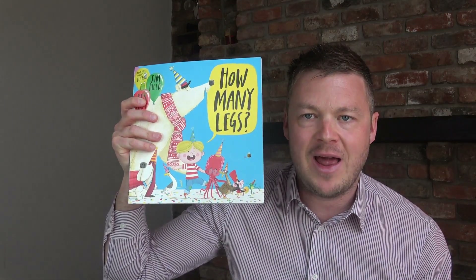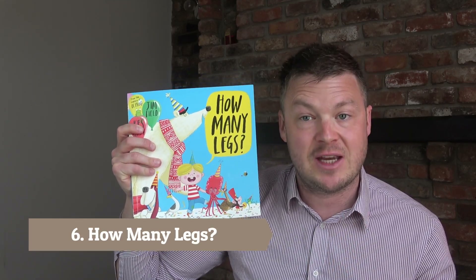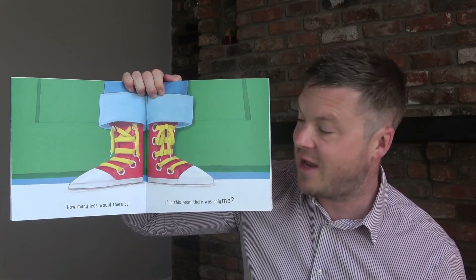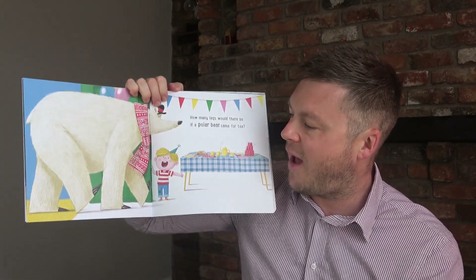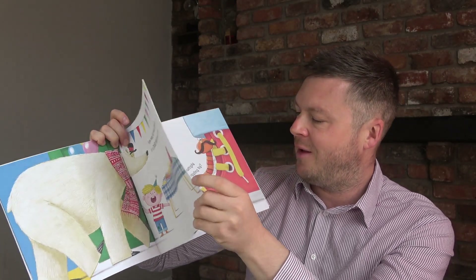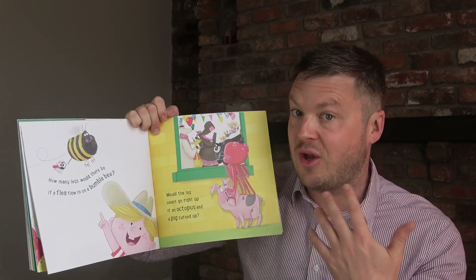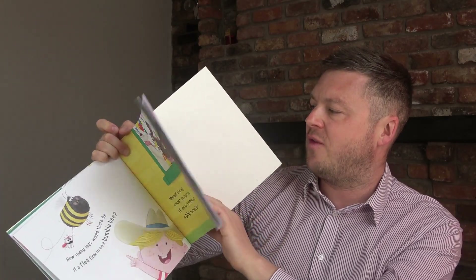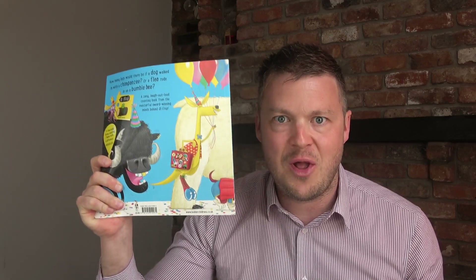Book number six is How Many Legs — a little bit trickier, probably best for five-year-olds and up, and six and seven-year-olds will love it. It's about counting the number of legs that different people and animals have. It starts easy: a boy at a party has two legs, then a polar bear arrives — how many legs now? Two plus four. Different animals keep joining the party. Towards the end there are all sorts of animals and numbers, and you count along adding up as you go. The last page reveals the exact answer of how many legs there are altogether — quite a high number. It's great for calculating, adding in the real world, and counting.